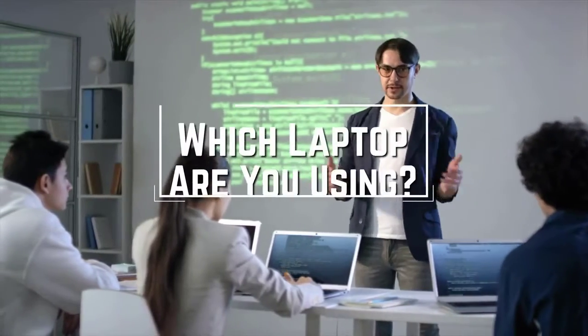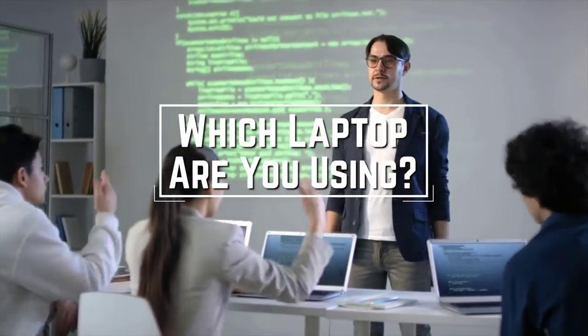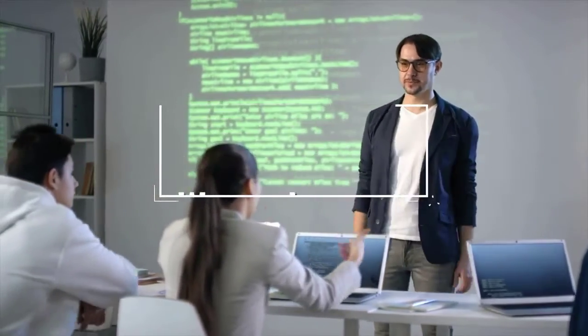I have a question for you guys: which laptop are you using right now and what is your opinion on it? Let me know in the comments.